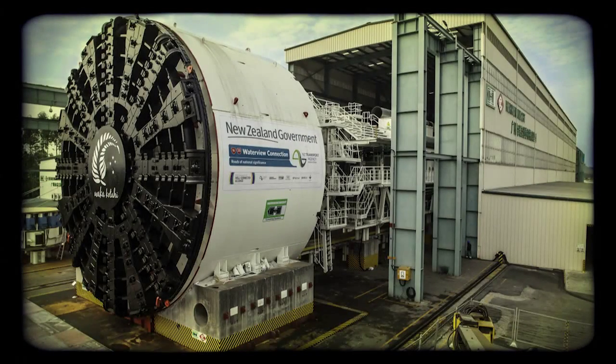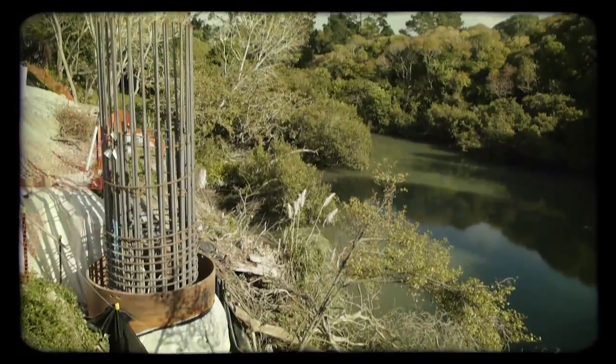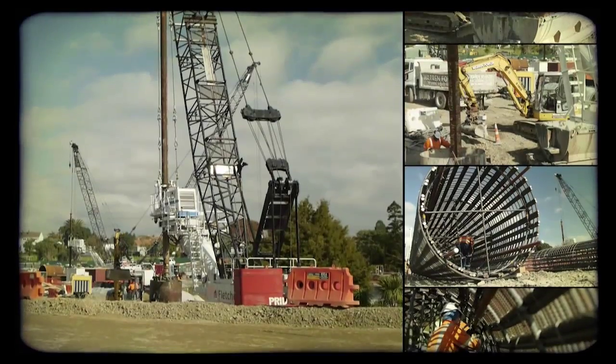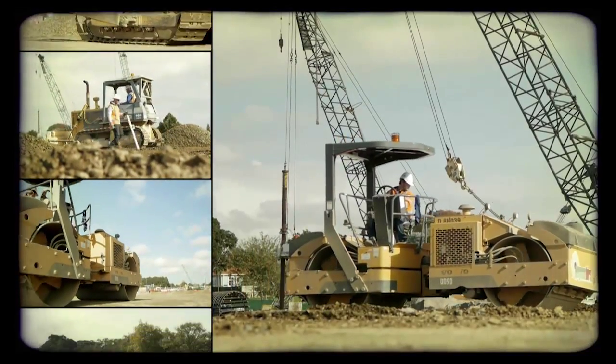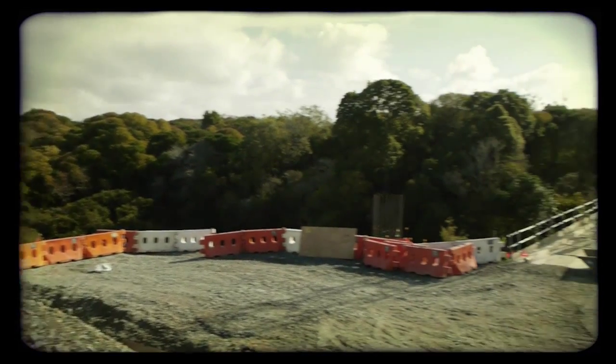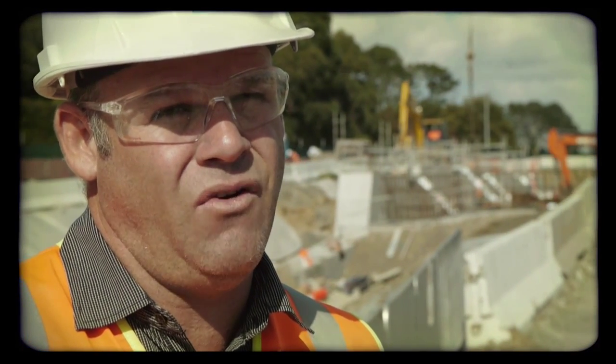Starting on the northern end, the first piling operation has started. We've currently pulled the foundation for the first pile. We've also spent a lot of time building embankments for the off ramps and on ramps. The staging that has started at the northern end will be used to construct the permanent piles, and will also provide access to get across Oakley Creek.